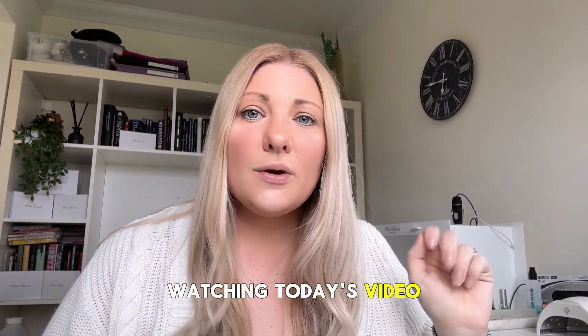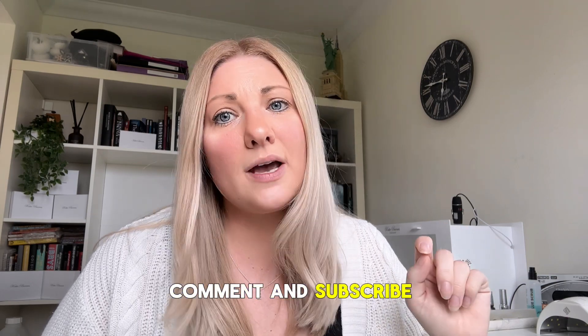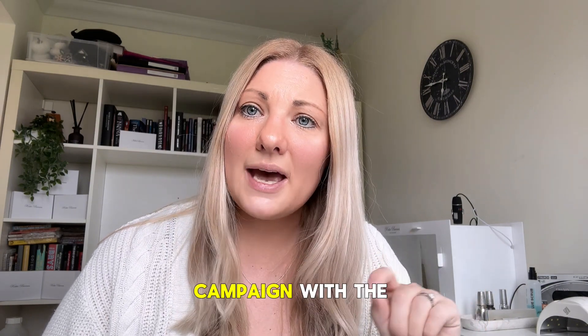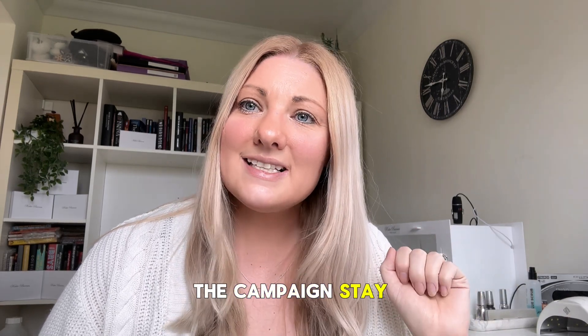Thank you for watching today's video. If you found this information useful, be sure to like, comment and subscribe to our channel for more nail industry tips and advice. To learn more on this campaign with the IPO, head to the link in our comments to check out the campaign. Stay safe.